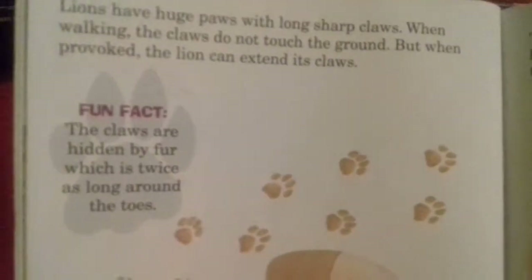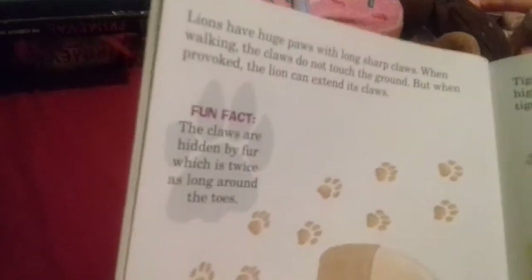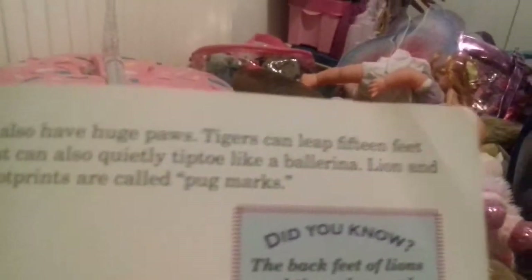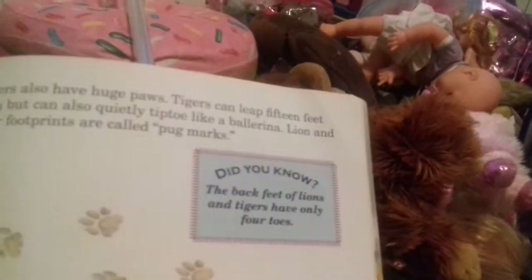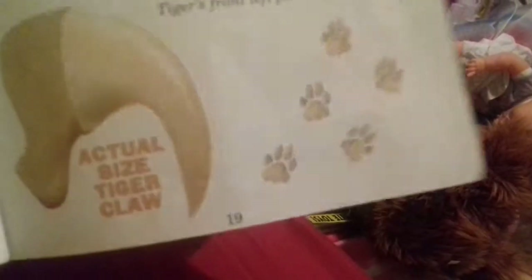Lions have huge paws with long sharp claws. When walking the claws do not touch the ground, but when provoked the lion can extend his claws. The claws are hidden by fur which is twice as long as around his toes. Actual size: lion's front left paw. Tigers also have huge paws and walk on tiptoe like a ballerina. Lion and tiger footprints are called pug marks. Tiger's claws are bigger and longer than the lion's.